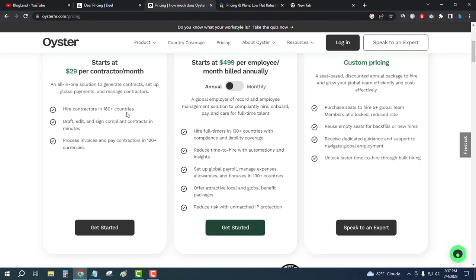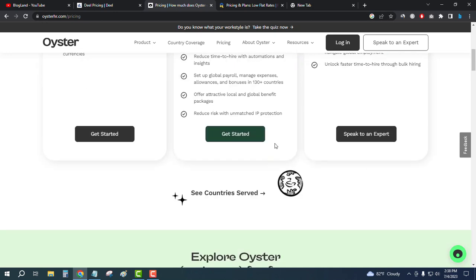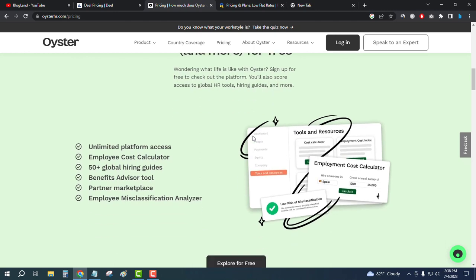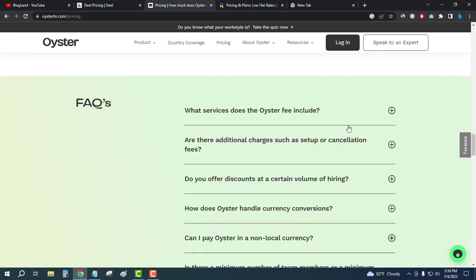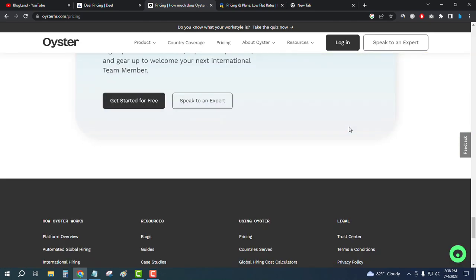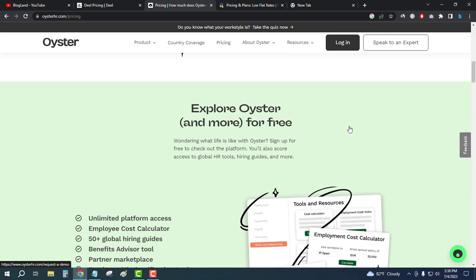You can hire contractors in 180-plus countries. If you are an employee, you get 130-plus countries with compliance and liability coverage. Scroll down to check out all the features. You can start for free with no need to pay for any initial recommendation or information.